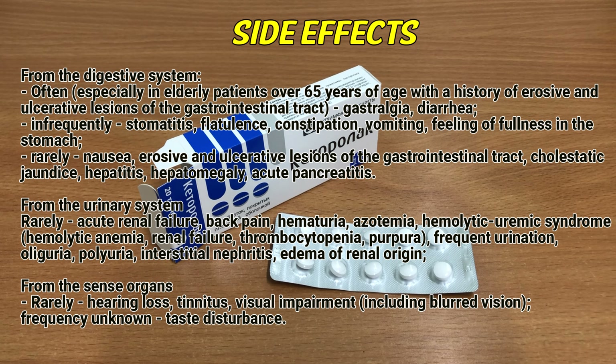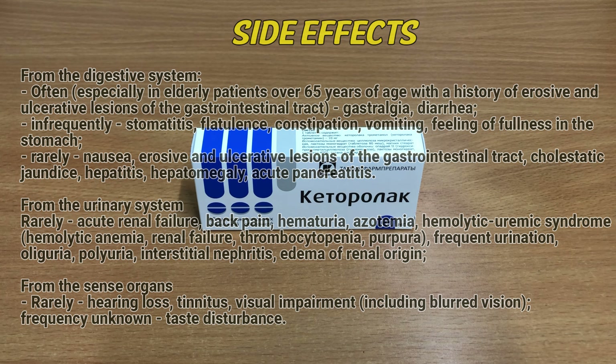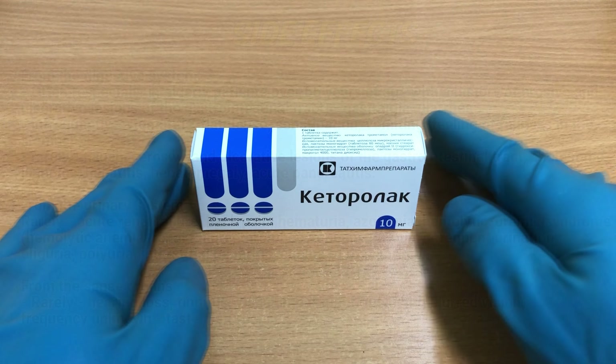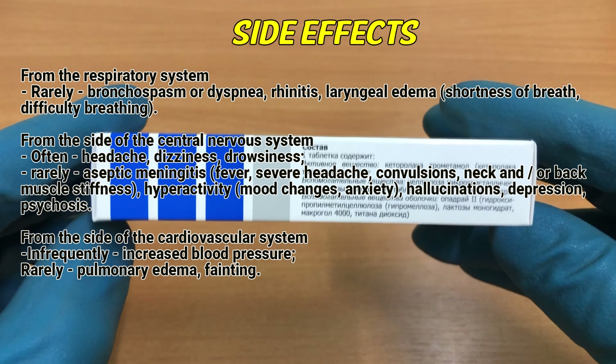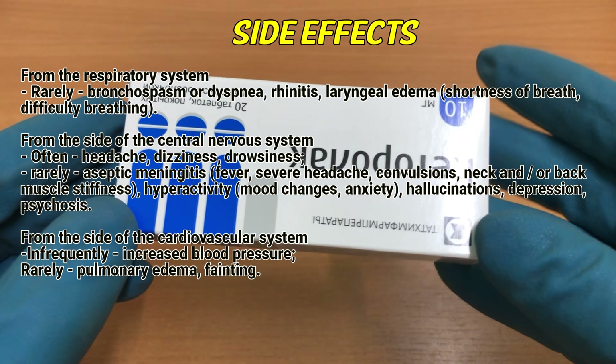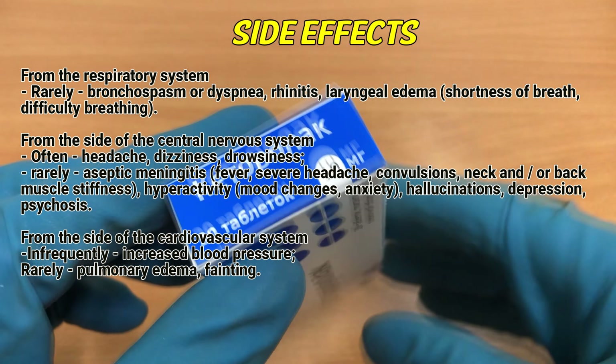From the sense organs, rarely: hearing loss, tinnitus, visual impairment including blurred vision. Frequency unknown: taste disturbance. From the respiratory system, rarely: bronchospasm or dyspnea, rhinitis, laryngeal edema, shortness of breath, difficult breathing.